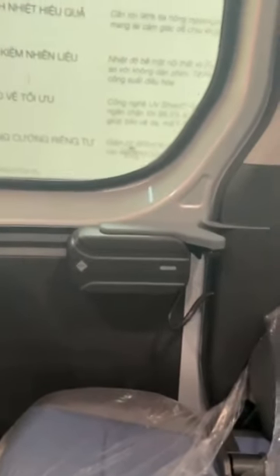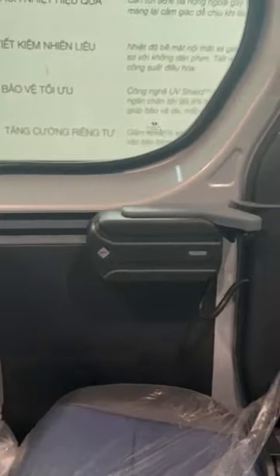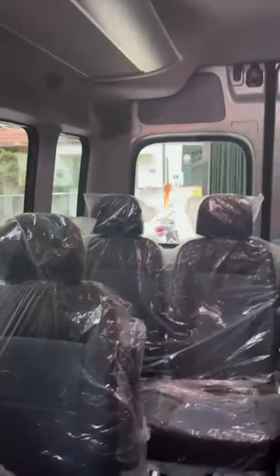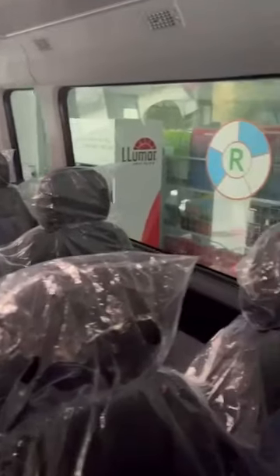Theo thông số nhà sản xuất đưa ra thì Croco lên tới 1 triệu chu kỳ đóng mở. Trước khi đưa về thị trường Việt Nam thì mã này đã được lắp đặt và nghiên cứu tại khu vực châu Âu, đạt các tiêu chuẩn chứng nhận kiểm định rất an toàn và chặt chẽ từ các nước châu Âu.